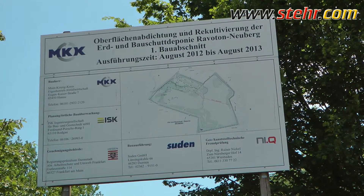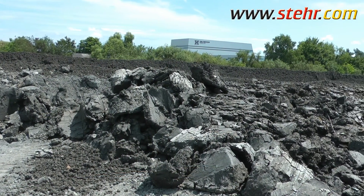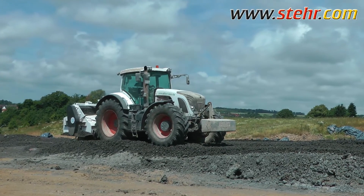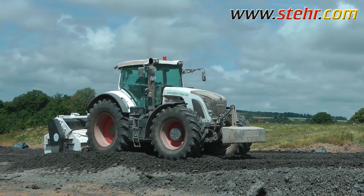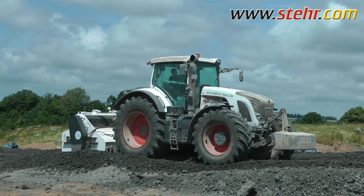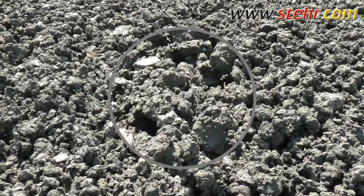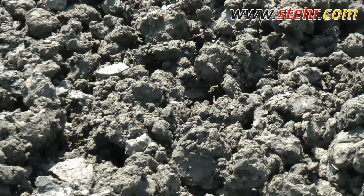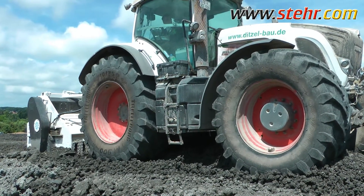These benefits were clearly demonstrated at a customer's premises on a construction site near Hanau in Germany. Here a landfill site is covered and a water-impermeable mineral sealing membrane of clay is built up. The idea of this surface seal is to prevent the ingress of rainwater and the uncontrolled discharge of landfill gas. The water content in the clay delivered was about 35%, so it had to be crushed to a maximum particle size of 32 mm and simultaneously ventilated to dry out.